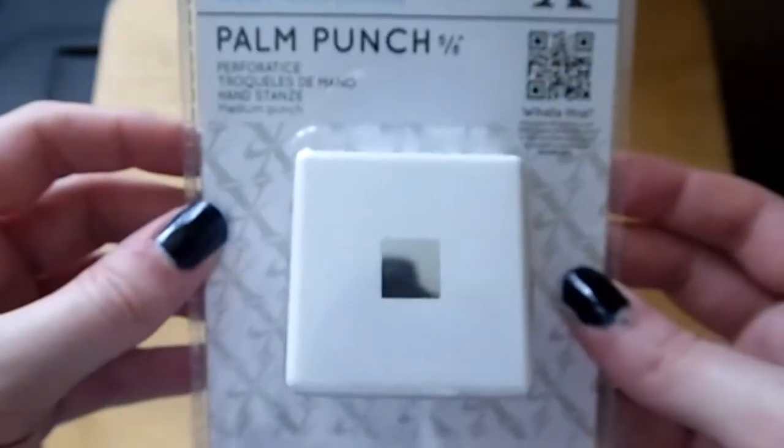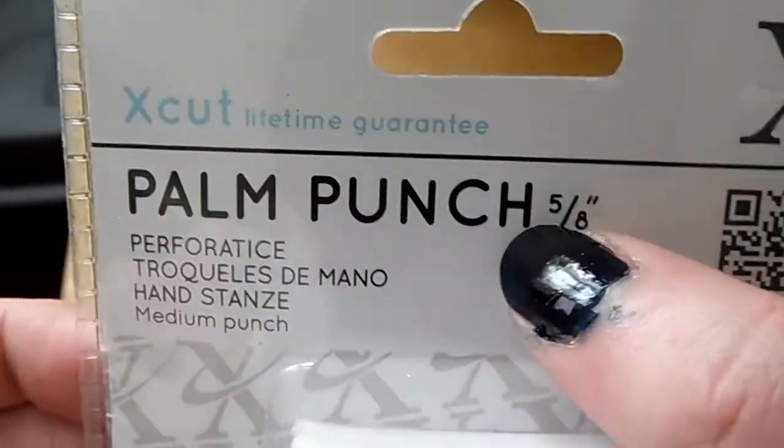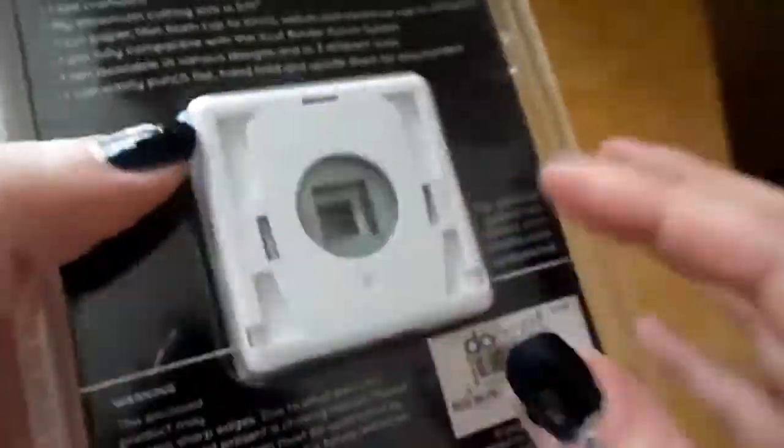Next I'll show you this square punch — it's a five-eighths inch square. I'm going to be using it to cut the edges of a banner, because as I've said I'm hopeless at cutting straight.